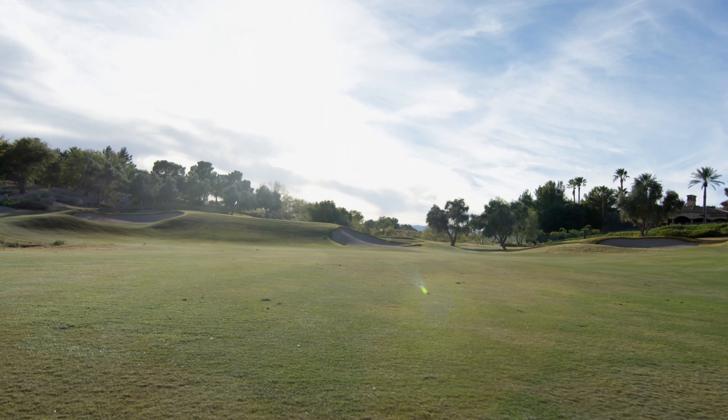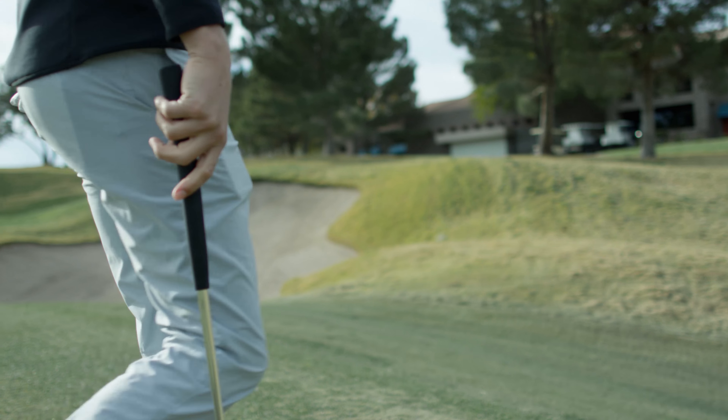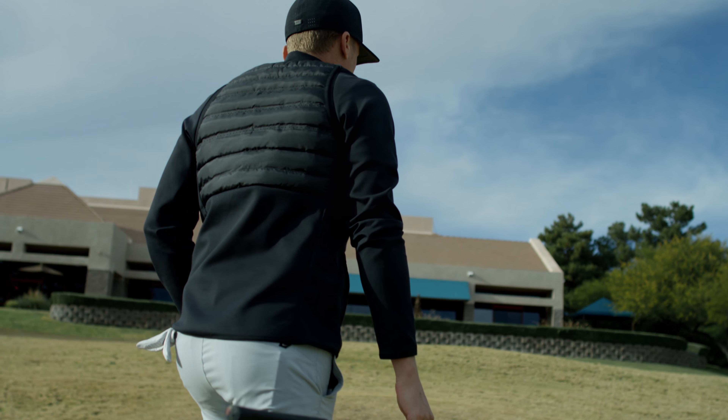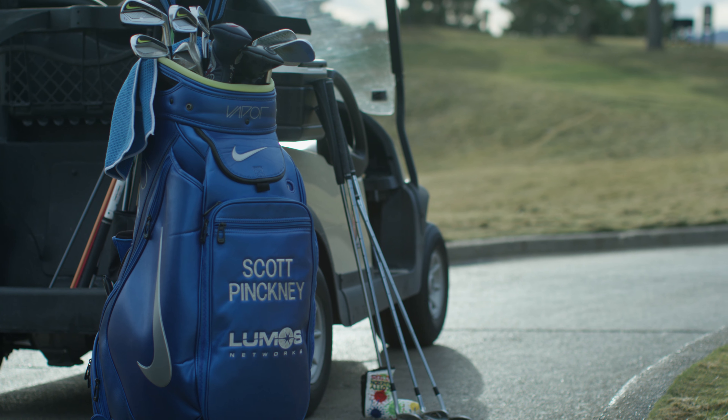What's nice on the PGA Tour or web.com, they have the pin locations before you tee off, so you can go get the pin location and mark it on the green for every hole. When you mark it down, you come up and think, okay, that's a really sneaky pin on the left.